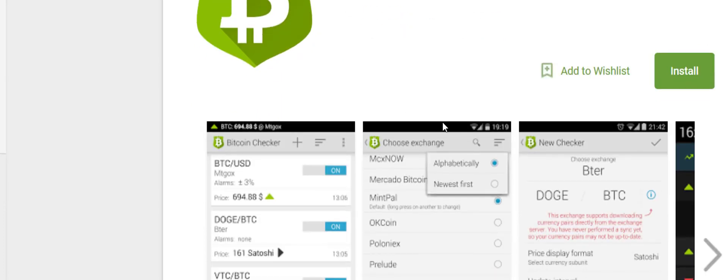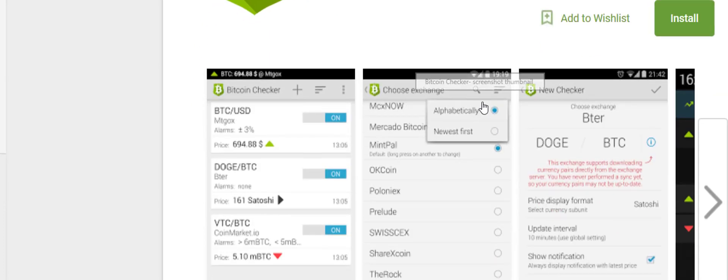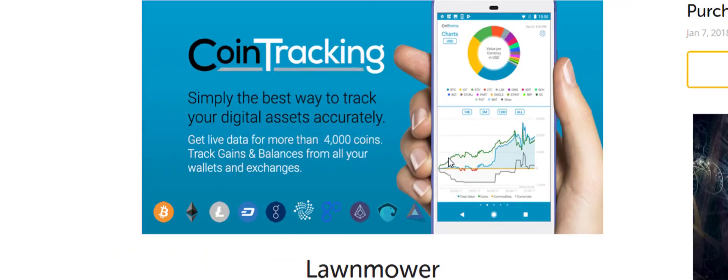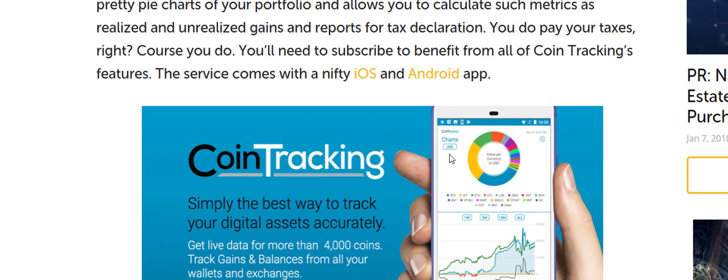Bitcoin Checker is on the Google Play Store — I don't believe it's available for Apple users, unfortunately. Basically, you can look up all the exchanges and find what coins are on what exchange and what their rate is, by satoshi or other fiat. It's good to have if you're doing research on your next purchase.